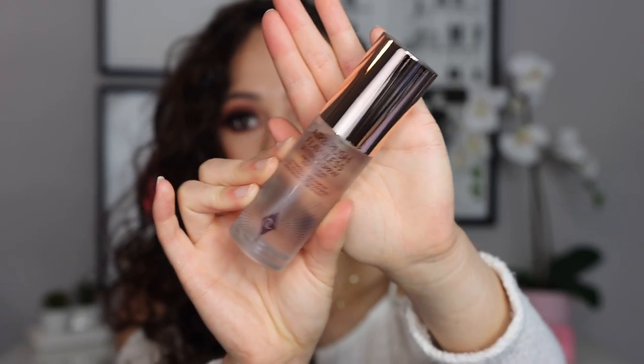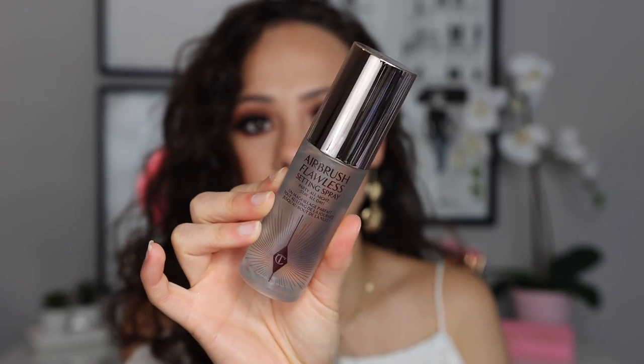At 25ml for $20, this is a pricier product. It's in a plastic bottle, but it still looks quite fancy. Even though it is plastic, I would prefer that because if I drop this, I'm done with it. It's just really simple and cute, honestly. I really like it. I think it looks nice.